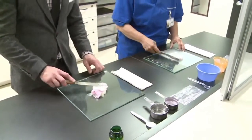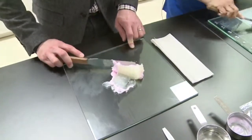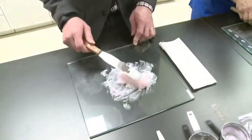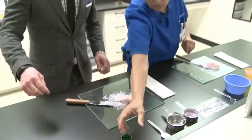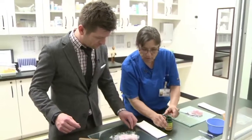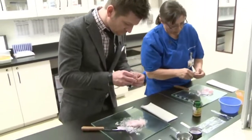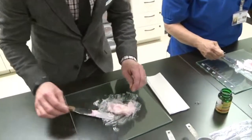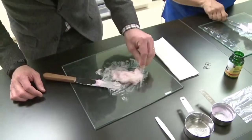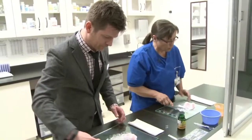Now we're going to levigate it, which is nothing more than folding it together. The other thing we're going to add is a vitamin E tablet — the vitamin E is actually for preservative purposes. Take your pin and puncture it at one end, then just squeeze. This should be enough to help the lotion last a little longer. Mix that in a little bit, and once you have that levigated, that looks pretty good.